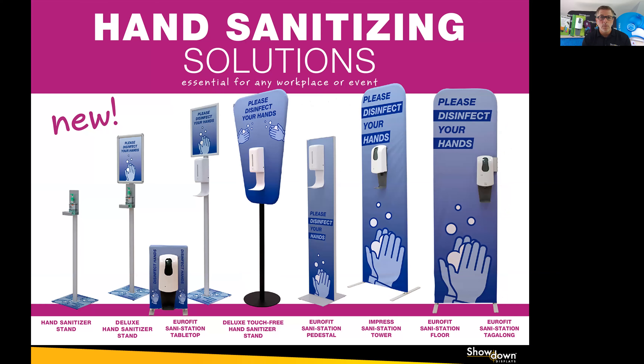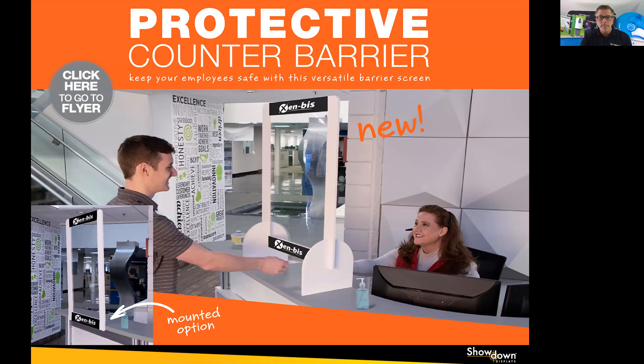Another PPE product that we introduced are hand sanitizer stations. We have basic models on the left, which hold sanitizer bottles or wipe bottles, and then more sophisticated touch-free models. You see the countertop tabletop version in my office here. These are all one-piece minimum, with interchangeable graphics, and they take hand sanitizer gel.